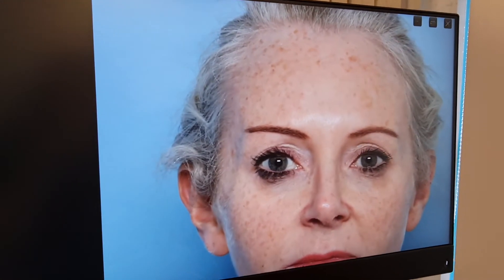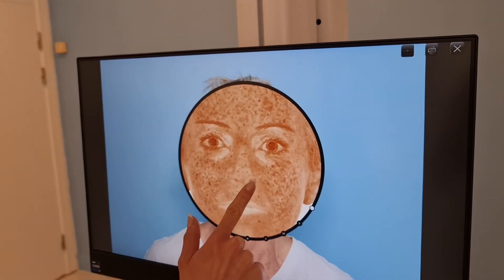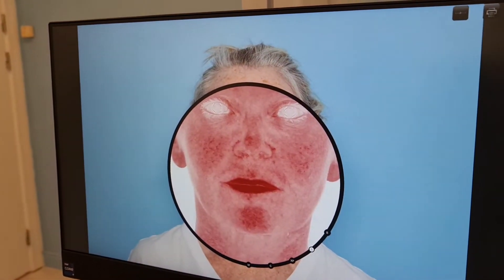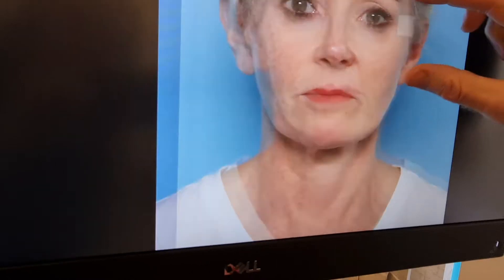The first thing I notice — and it's quite evident — is that there is a significant amount of pigmentation in the skin. Niamh is fair, probably type 1 skin: burns easily, never tans. All of this epidermal pigmentation we can address with resurfacing, whether it's a chemical peel or laser peels. Today we're going to do a laser resurfacing to start the rejuvenation process.